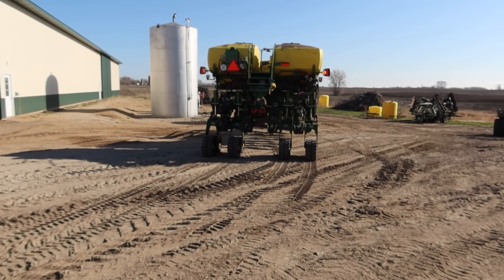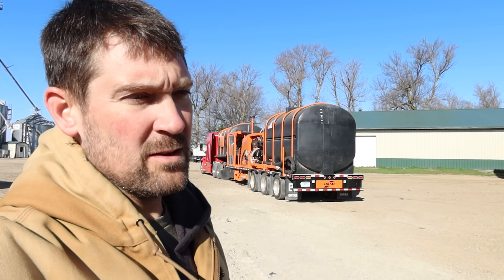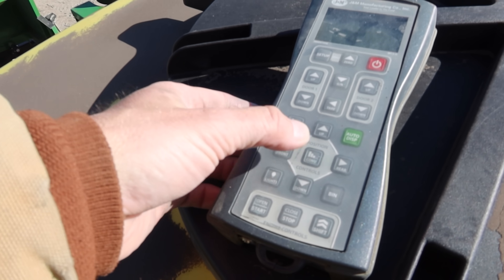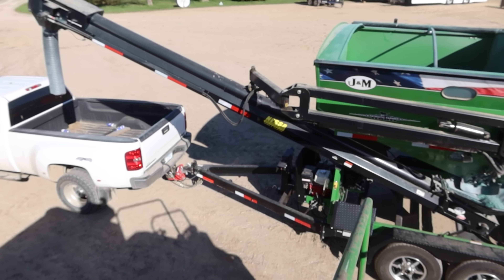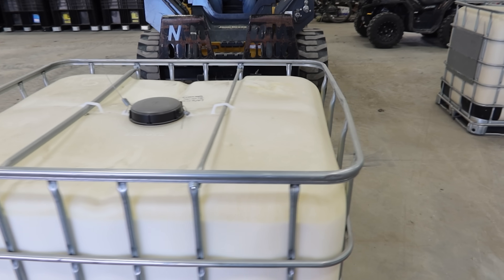Back and forth, the morning hustle — hurry up, get everything ready to go so we can get out there in the fields and then hopefully just sit there for like 16 hours. The planter is loaded now. We've got to load our sprayer trailer.